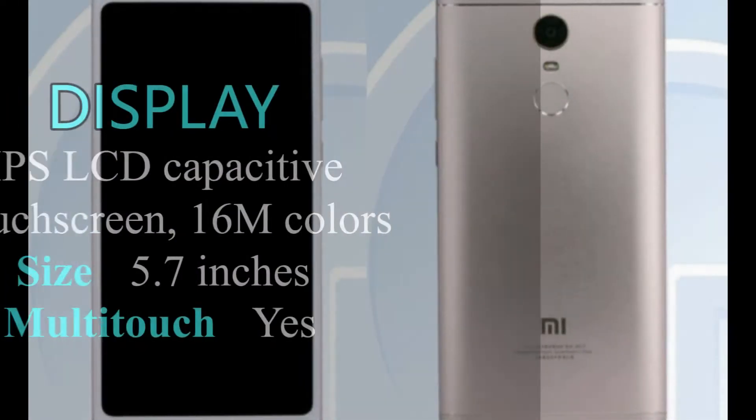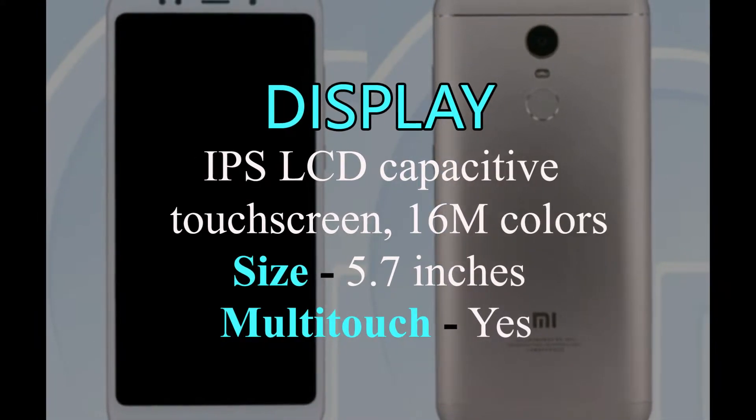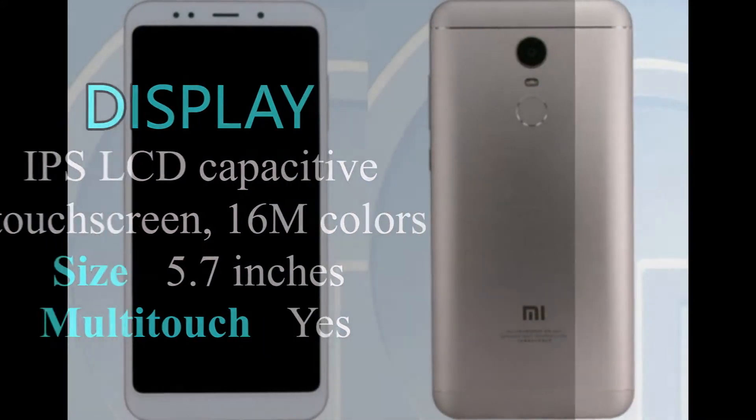Xiaomi Redmi 5 has an IPS LCD capacitive touchscreen with 16M colors. Redmi 5 has a 5.7 inches large screen, and also multi-touch.